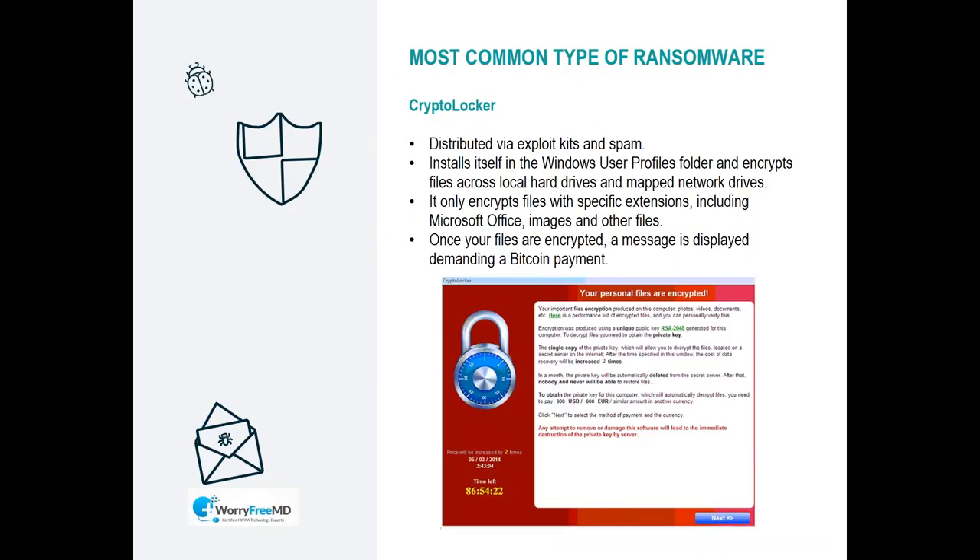CryptoLocker is the granddaddy of ransomware, and now there are many variations — you hear different names using combinations of 'Locker' and 'Crypto.' They all have different schemes and ways they infiltrate your networks, but the idea is the same: they take your data, encrypt it, and you have to pay the ransom to get it back.